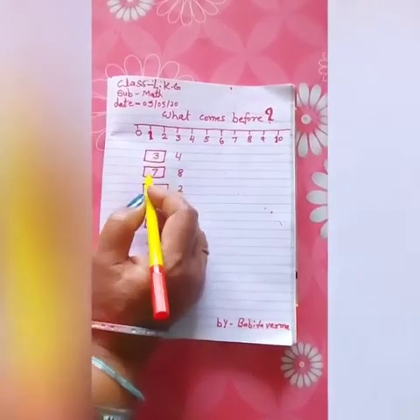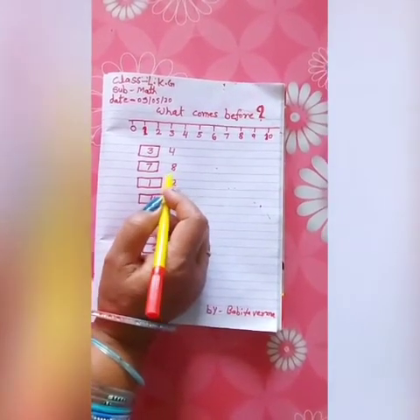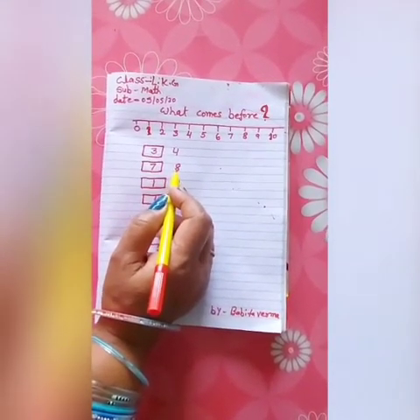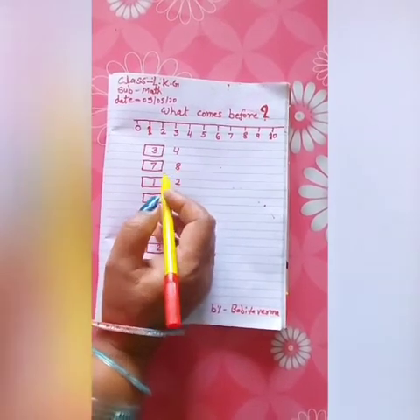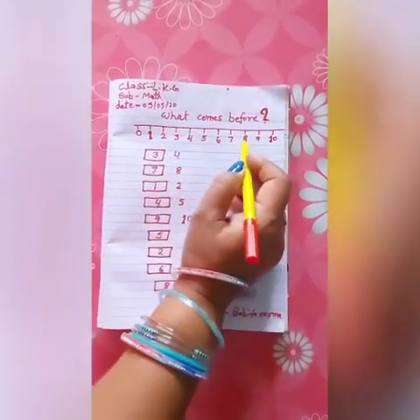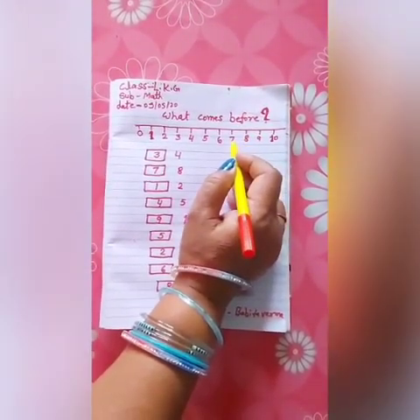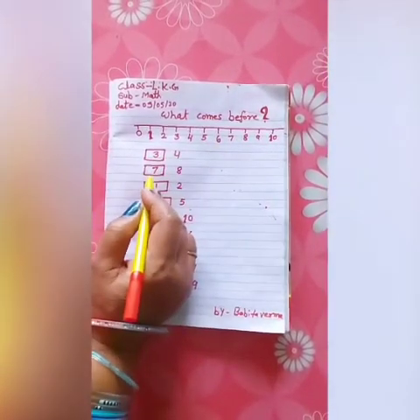The next number is 8. What comes before 8? The number before 8 is 7. Write the 7.